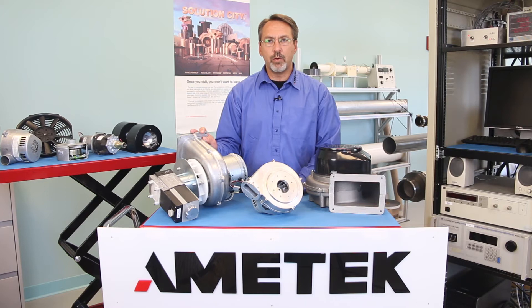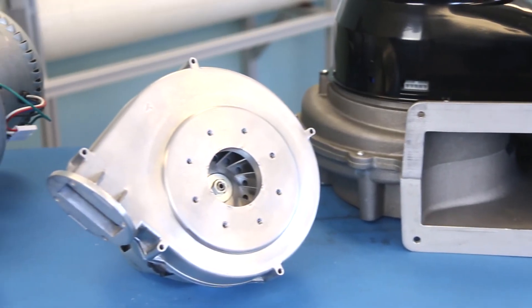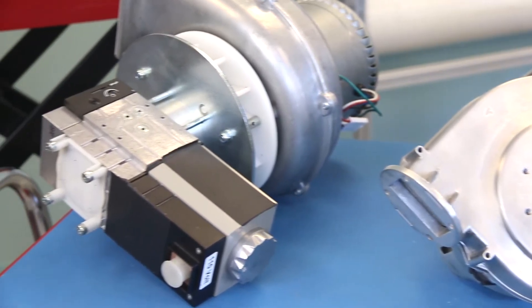Sometimes a smaller Nautilair blower may work in a specific heating range and be more cost effective than going with a larger blower. The number on our series 7.6, 8.9, and 12.3 designates the diameter of the housing in inches.